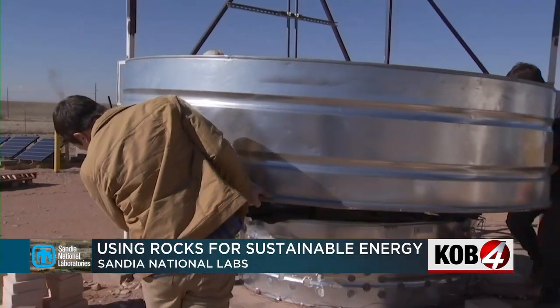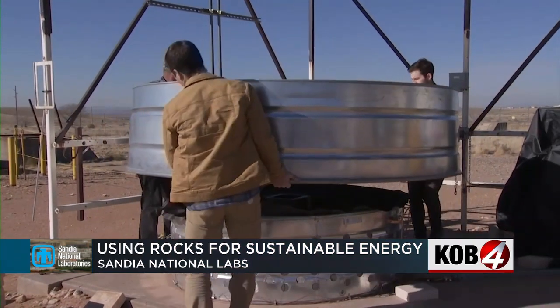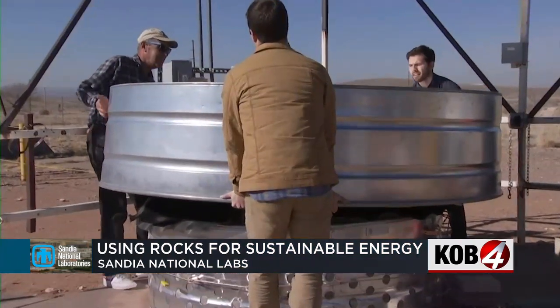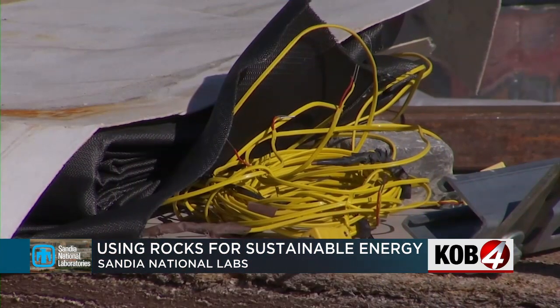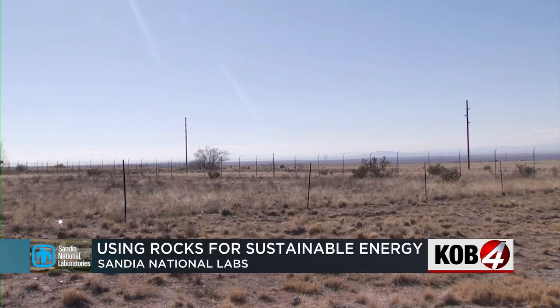Sandia National Labs partnered with local company Cecil Power to successfully build and demonstrate this concept. Now they're reaching out to local businesses to apply that, such as greenhouses that grow food. Many of them have to shut down over the winter because they just get too cold, and many of them use propane heating. We think we could save them a lot of money and help New Mexico by lowering the cost of food.